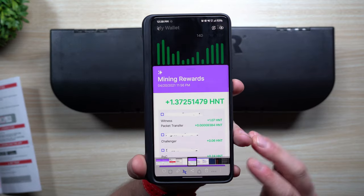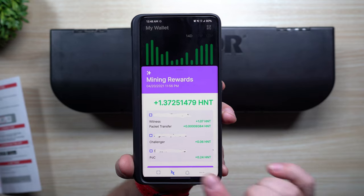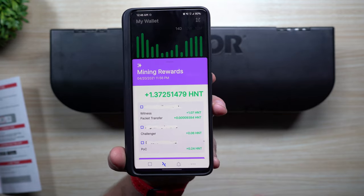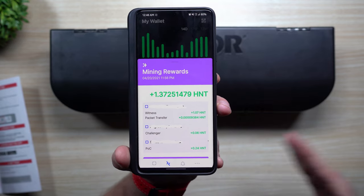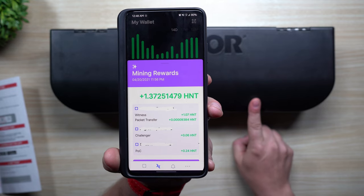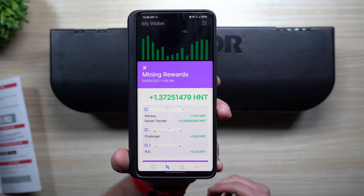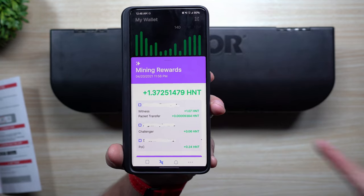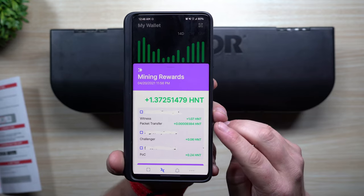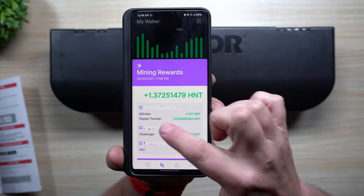There are a couple things I want to show you with this application — like what it looks like when you catch a mouse. When these rat or mouse traps are connected through the helium network, what you earn is called a packet transfer. You get proof of coverage, challenger rewards, and witnessing for your helium earnings. When you speak to anything on the helium network — whether these traps, farming equipment, tracking dog collars, lime scooters, humidity sensors, water sensors, or door sensors — that's how you earn helium.